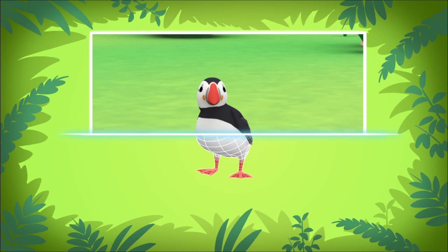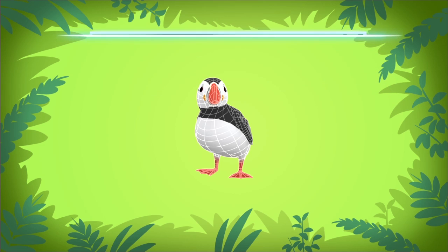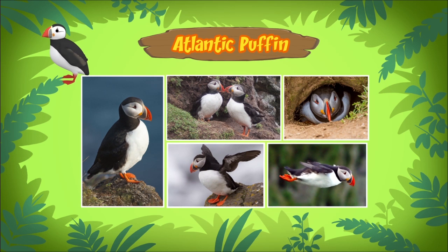The bird you found is an Atlantic puffin. Atlantic puffins can be recognized by their colorful beaks.